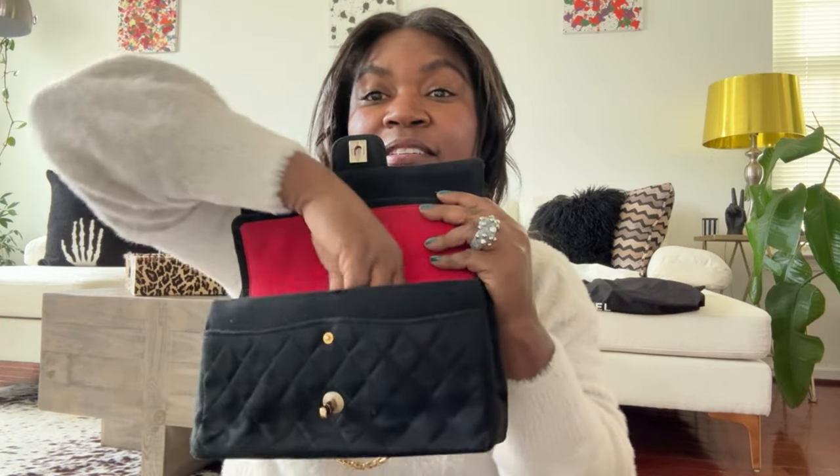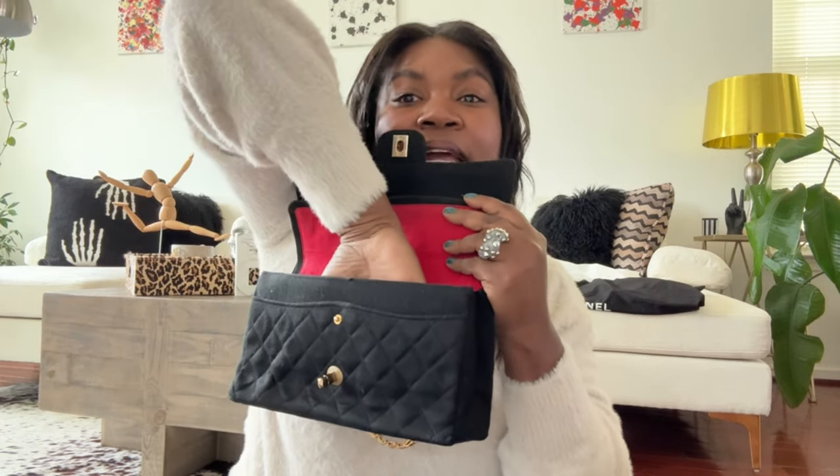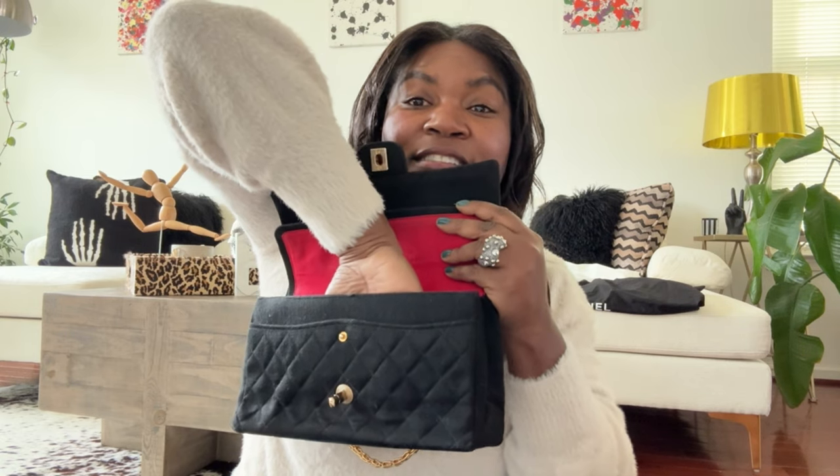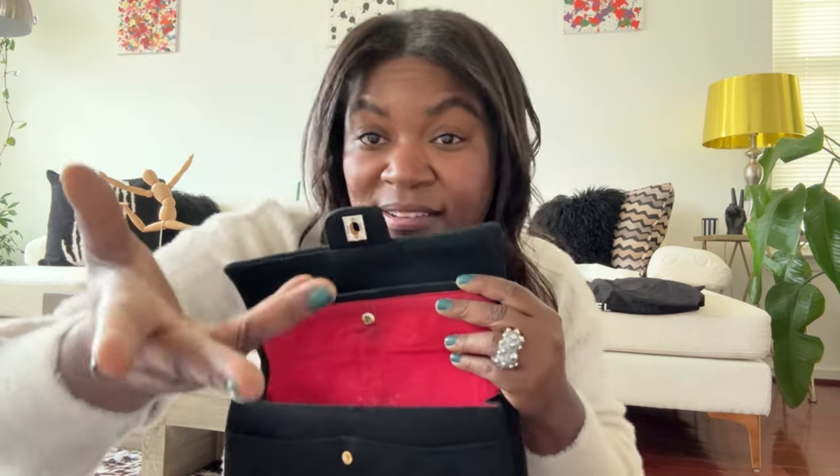I'm taking the stuffing out so you can see what this looks like on the inside. I'm sticking my hand in — this is what you get: my fingertips at the bottom of the bag. It doesn't even allow my entire hand to go inside. The double flap is an attractive piece but it does get in the way. Behind it is just a slip pocket area — good for your phone or credit card, but not for anything that isn't slim.